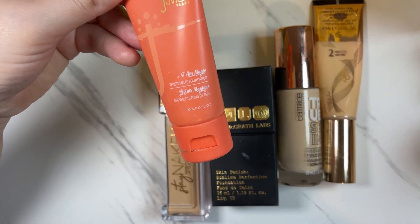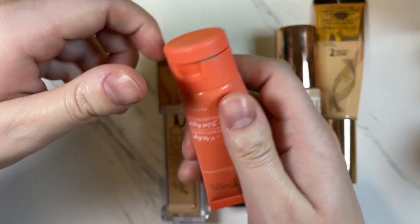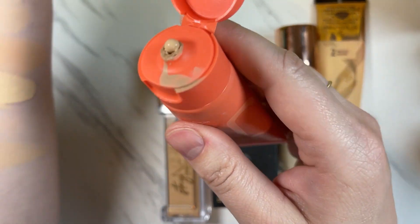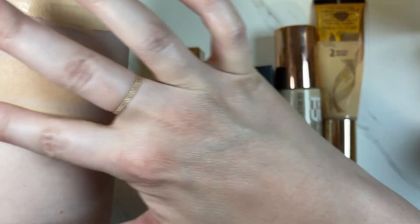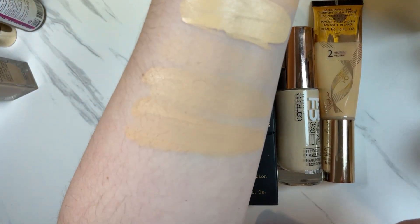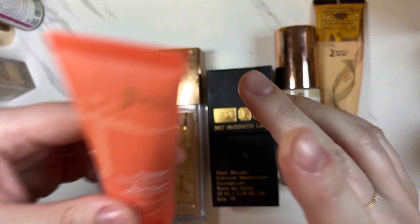The Juvia's Place Velvet Matte Foundation in Vienna — very full coverage. I have a very hard time finding a shade that matches in Juvia's Place. I think this has oxidized — it looks pretty dark. It is a very matte foundation so if you can find a shade that works for you and you're on the very oily side, you might really like it. But for me I could never find one that worked, so I'm going to get rid of that one.